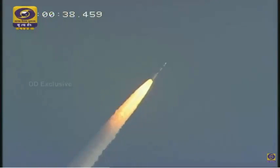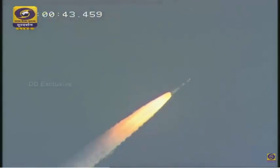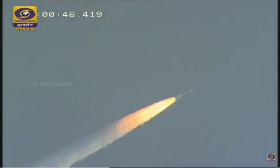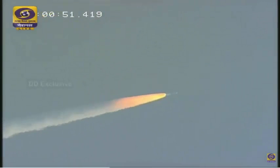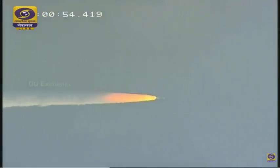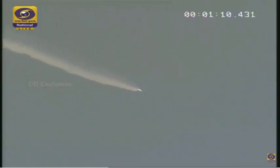Plus 50 seconds — now all six strap-ons functioning, and the Max-Q region will successfully be negotiated. In about 10 seconds from now, we will see the first set of four ground-lit strap-ons separated. The first set of four ground-lit strap-ons have separated successfully.